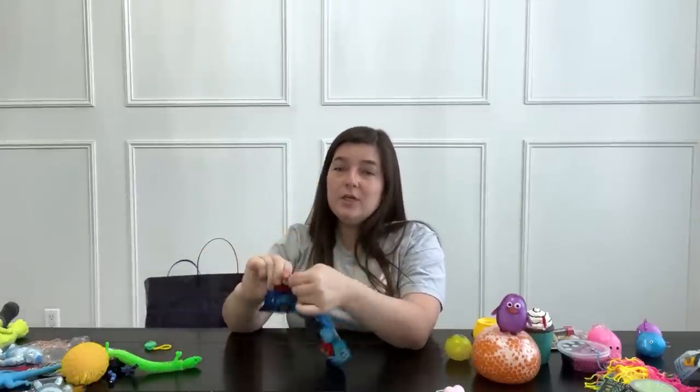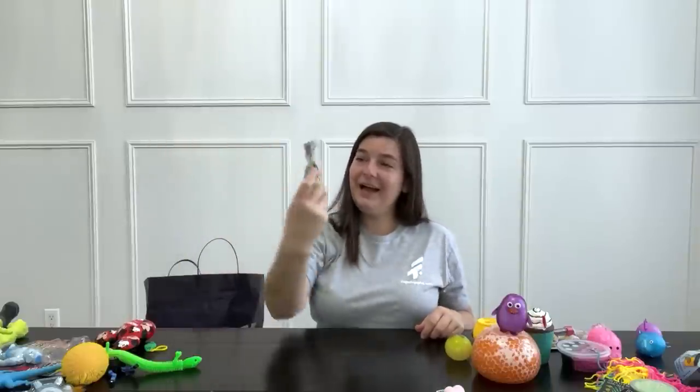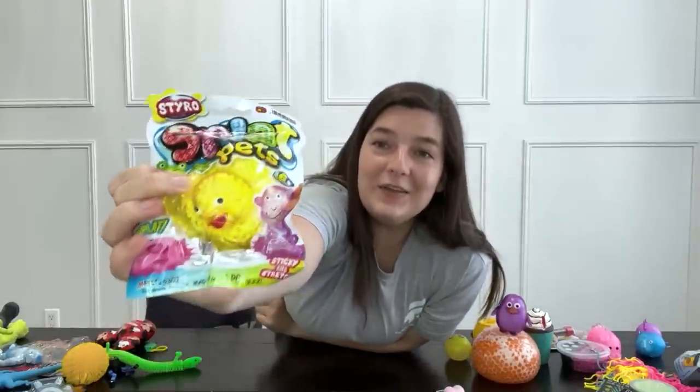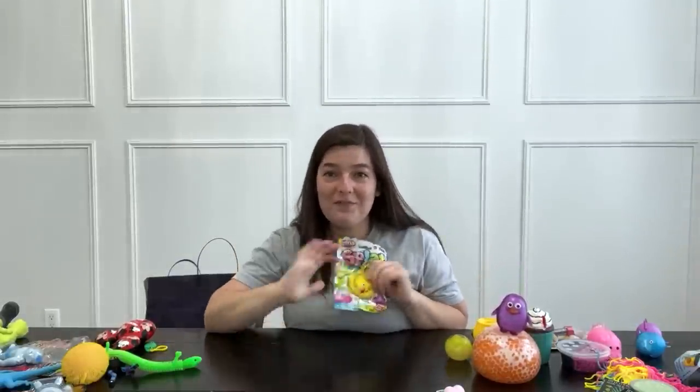Squish ears — it's a foam squishy and it's a Mickey Mouse. Next, I have a splat ball — a cute little yellow ducky. I actually have this exact one in my fidget collection already, so I'm going to save him so I can do fidget trading.